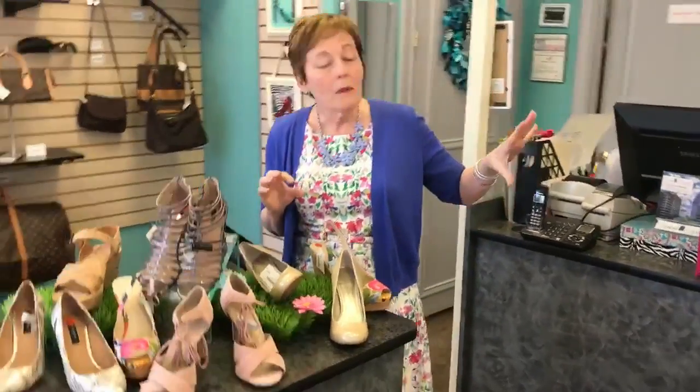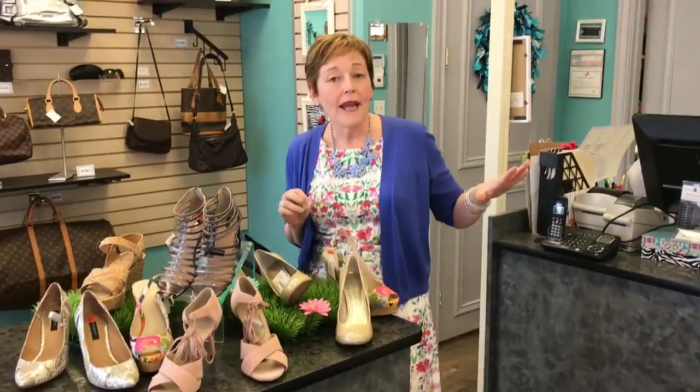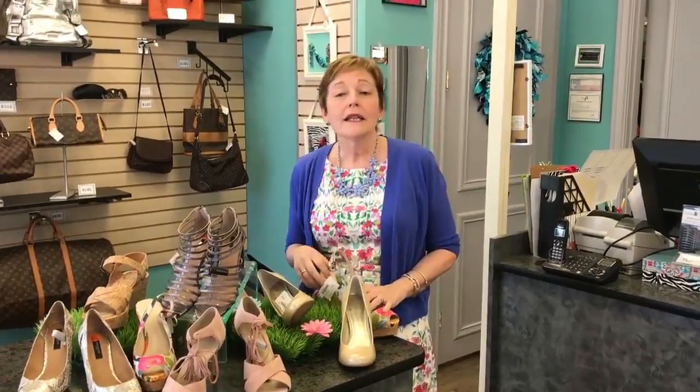So this is just a small sampling of what we've got in the store right now. I hope you come in and let us get you all fitted up for spring. Thanks for watching today and we'll be back again with a new video on Tuesday.